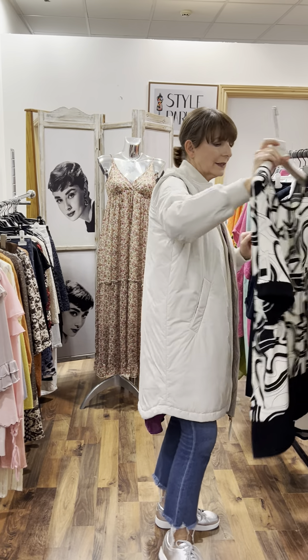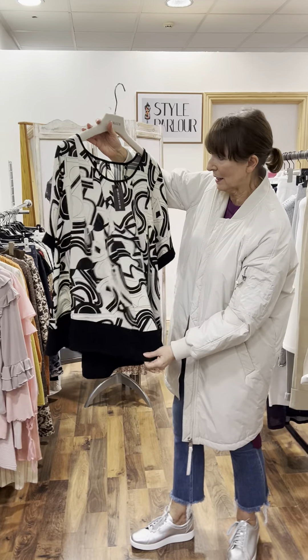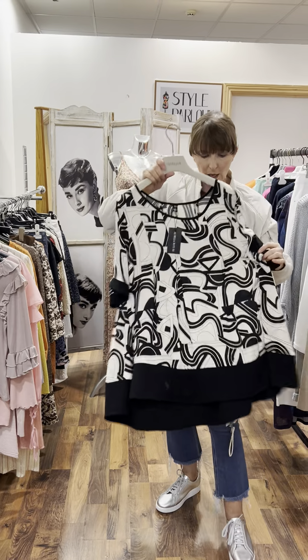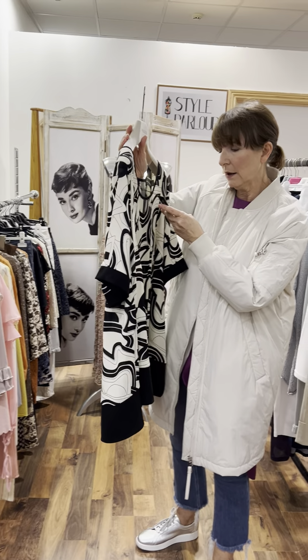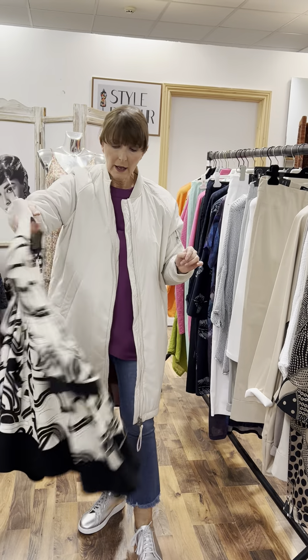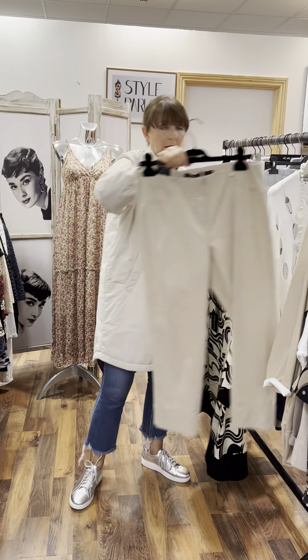Then we have this gorgeous top that has been a big winner here for the last few weeks. Very nice shape — cream and black with a black band at the bottom. Very easy to wear, super flattering, not too long. This one is 89.95 and fits up to a size 22.